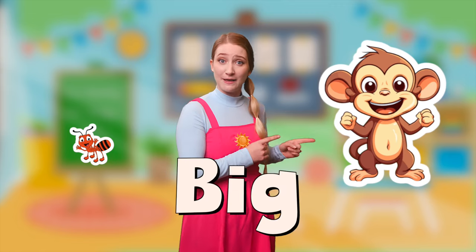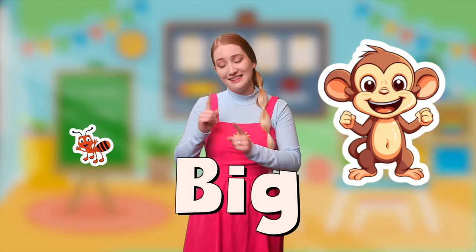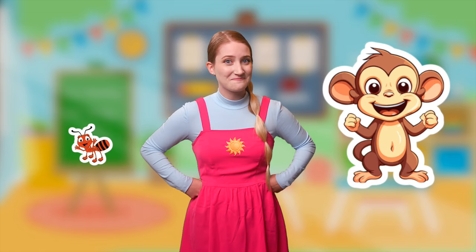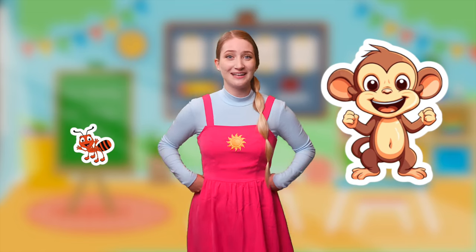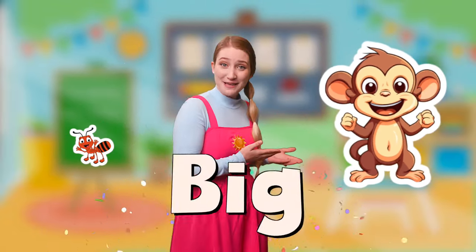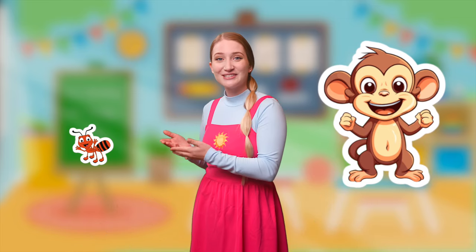When we were a monkey, we were moving really big, so that must mean the monkey is big. And when we were pretending to be an ant, we were really small. So I think that the monkey is big and the ant is small. What do you think? I think so too. Let's see if we're right. We did it! The monkey is big and the ant is small.